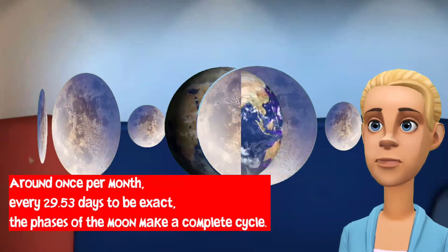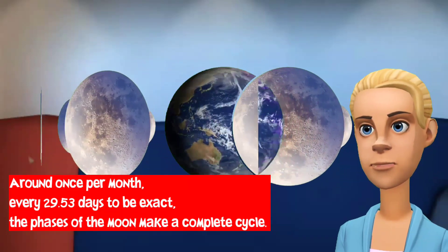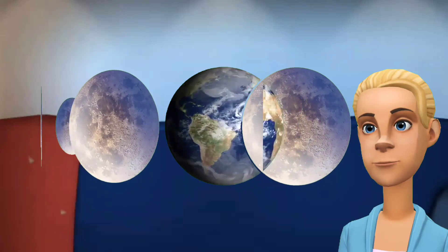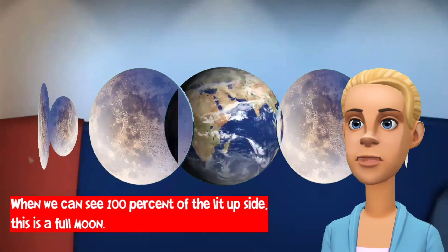Around once per month — every 29.53 days to be exact — the phases of the moon make a complete cycle. As the moon circles the Earth, we can only see a portion of the lit up side. When we can see 100% of the lit up side, this is a full moon.